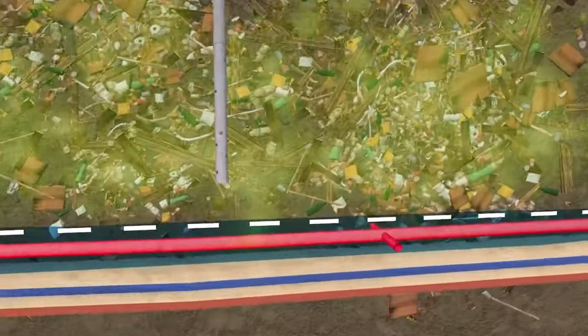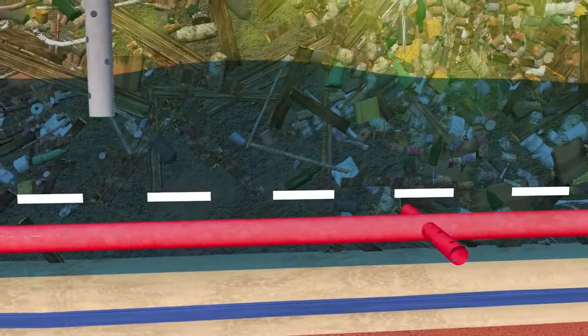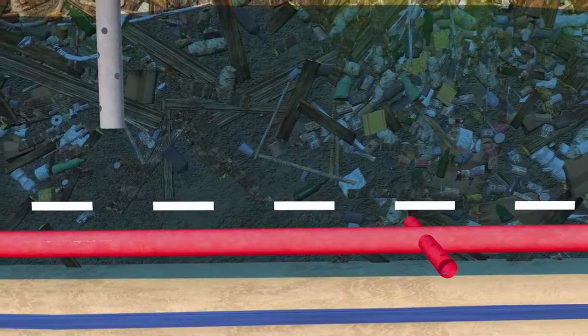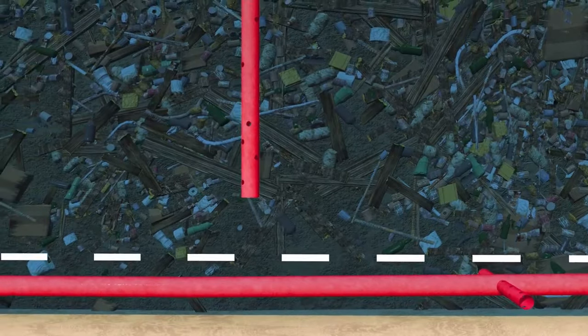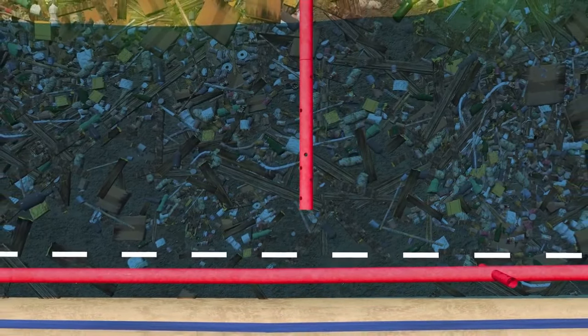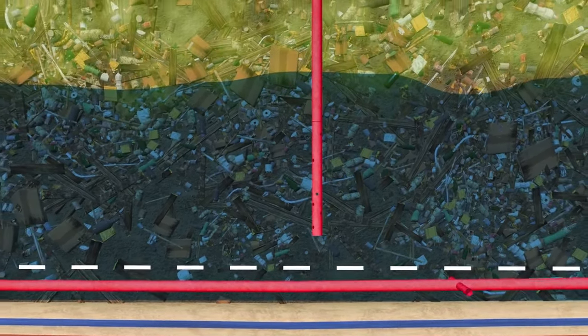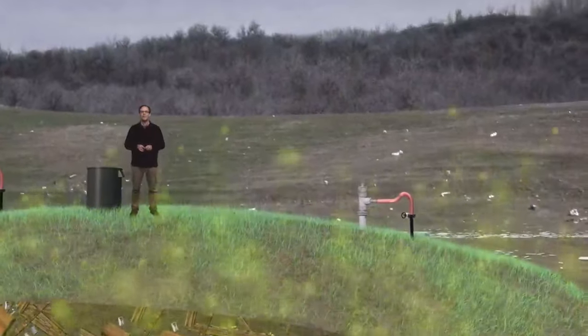But if the pumps are not working — like they weren't at Jefferson Parish landfill for years — the mound of garbage becomes flooded with leachate. That flood of leachate can block the vacuums from sucking the gas into the wells. And now that layer of toxic, smelly methane and hydrogen sulfide isn't being collected anymore. Instead, it rises up through the landfill and escapes into the air.